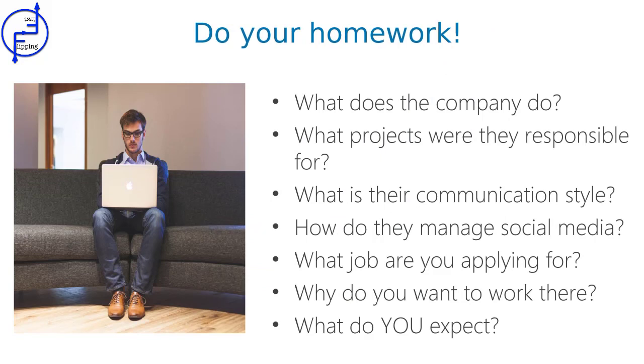The most important one is: do research about your potential employer. At least gather basic information about the company — how do they manage social media, what projects were they responsible for, what is their hiring and communication style. You also need to know what job you are applying for and what the responsibilities are for that position. Think about your financial requirements and why you are a good fit for this company. Talk to your friends, search for information on Facebook groups or on LinkedIn.